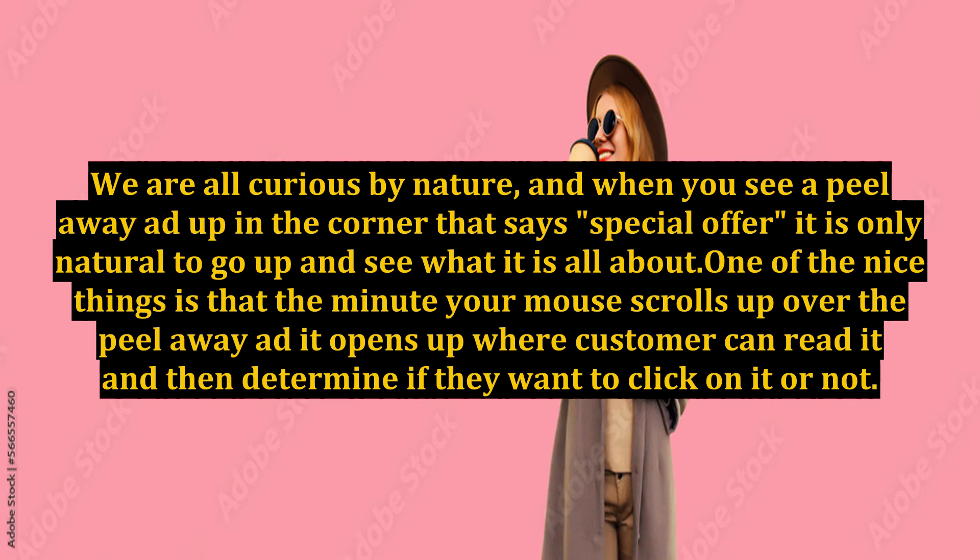We are all curious by nature, and when you see a peel-away ad up in the corner that says 'special offer,' it is only natural to go up and see what it is all about. One of the nice things is that the minute your mouse scrolls up over the peel-away ad it opens up where the customer can read it and then determine if they want to click on it or not.